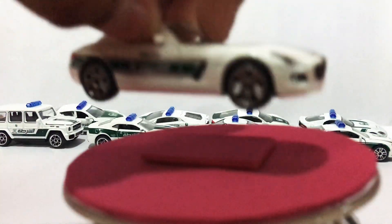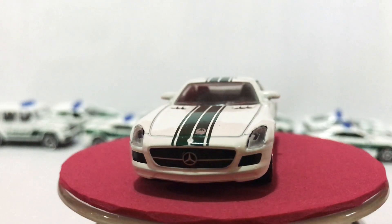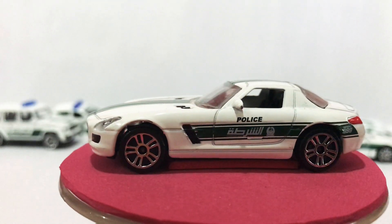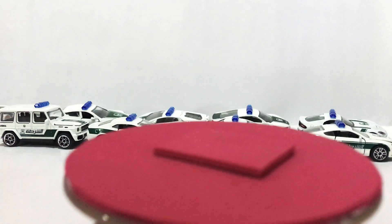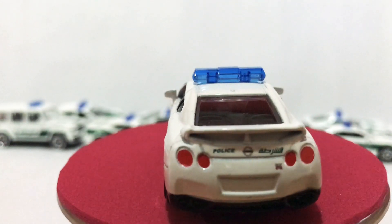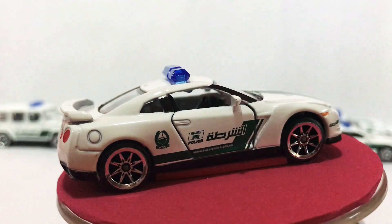Next is the SLS Mercedes — Mercedes SLS. Police Dubai, but it has no sirens because of the opening door. It opens the door upward in Dubai style, so they won't put the siren. Next is the Nissan GTR — also a popular car. The Braboost is a popular car too. It has an opening door. Nice car.